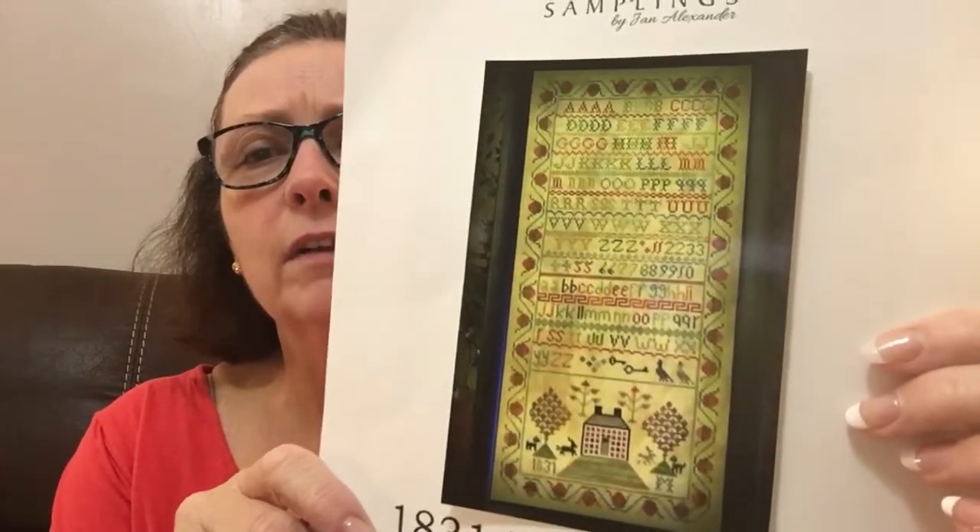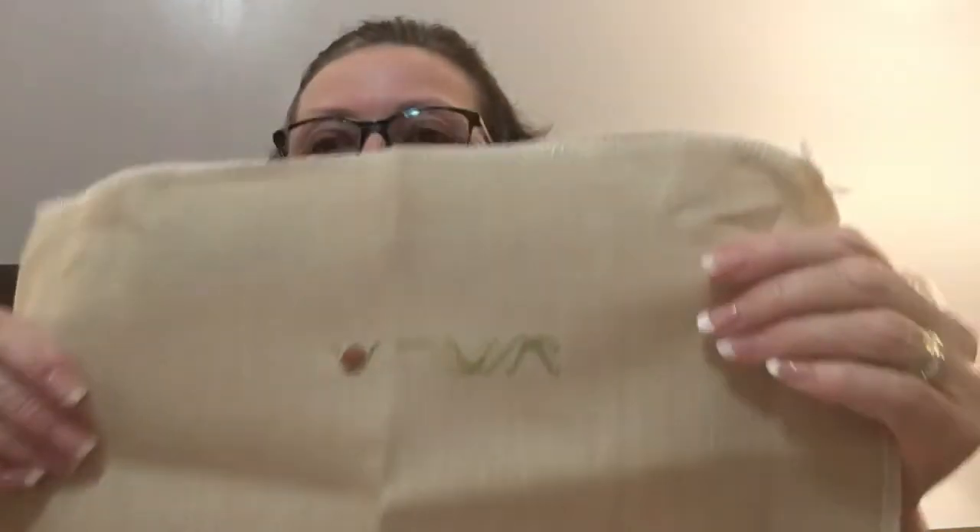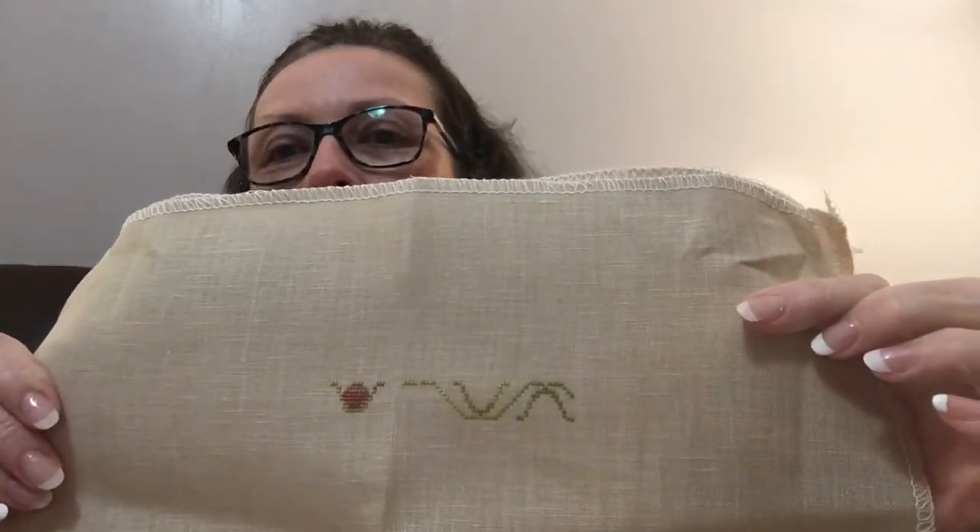Here is Tree of Life Samplings — this is Brick House 1831. The picture is a bit shiny so it's kind of hard to show. I'm doing this with the called-for threads on 40 count Light Mocha Newcastle linen. This is my big start — I started it last night. I already had it kitted up when I bought it, so I didn't have to buy any new threads for it.